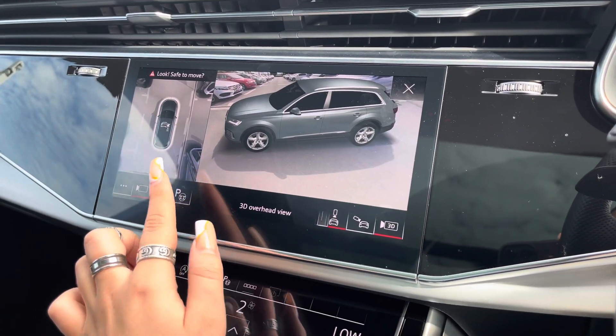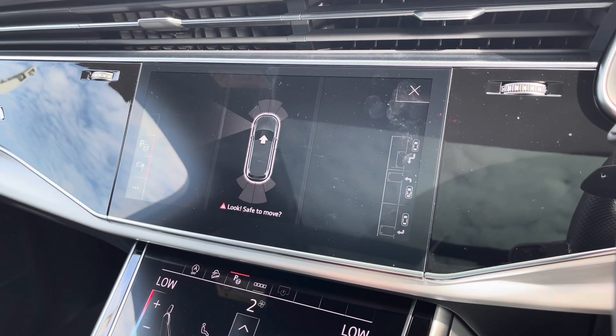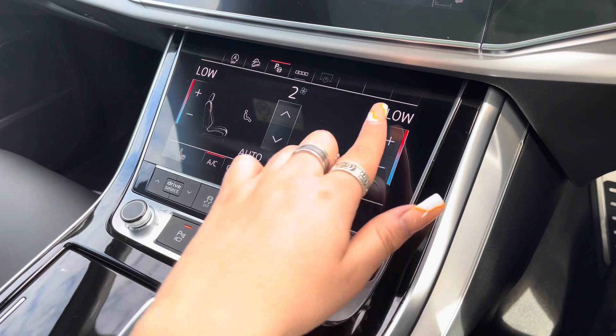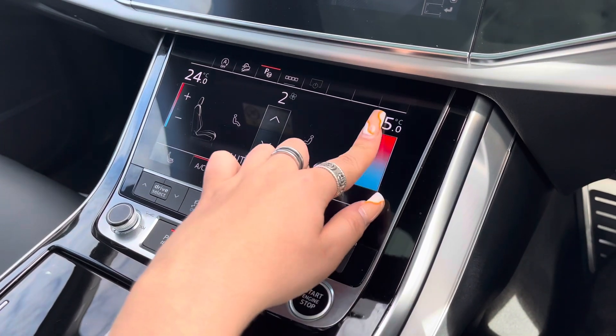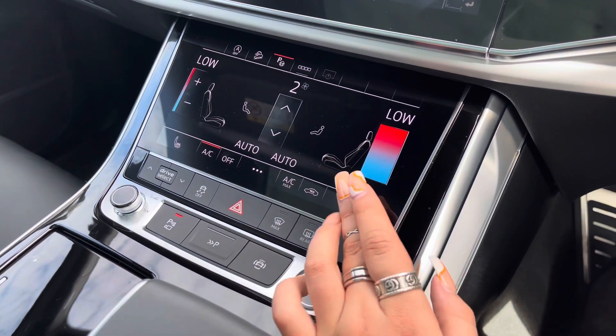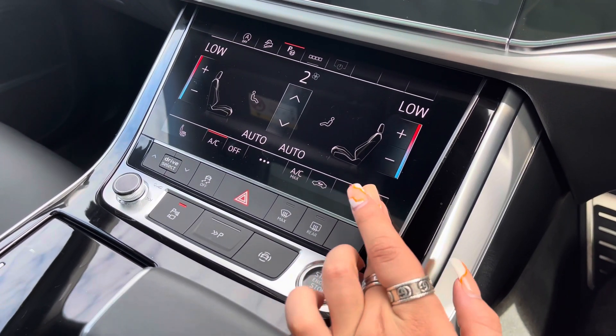It also comes with park assist, so this car does actually park itself. And just below we have the three-zone deluxe climate control which is also touchscreen, so there'll be no arguments about the temperature in this car, as well as the heated seats which is just another added luxury for those winter months.